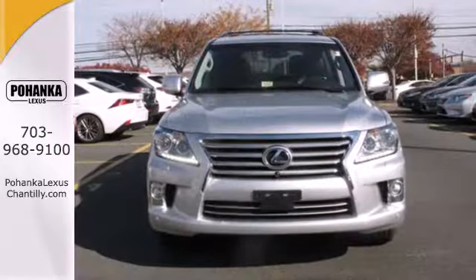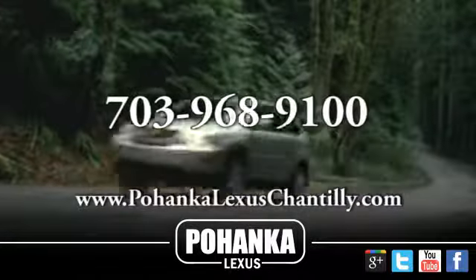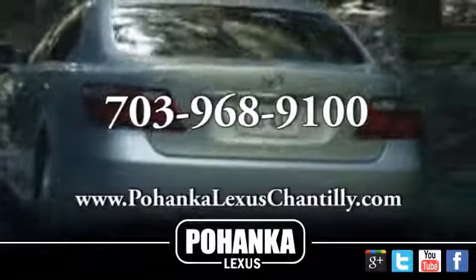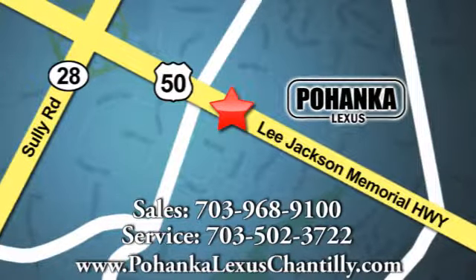Check out this luxury SUV today. Call us now for more information on this vehicle or visit today. We're conveniently located at 13909 Lee Jackson Memorial Highway in Chantilly.